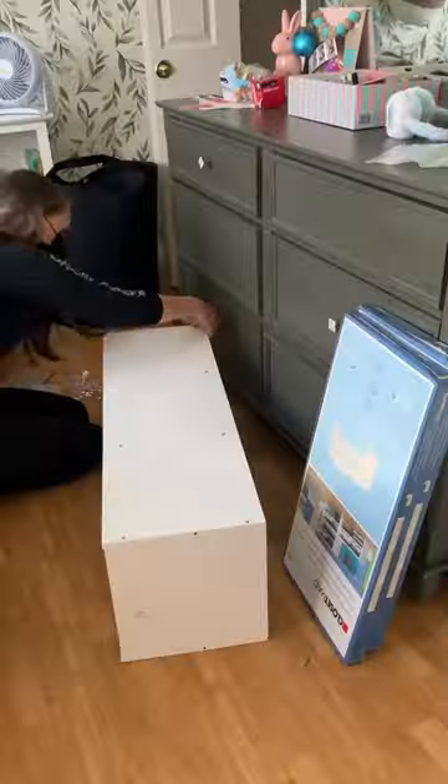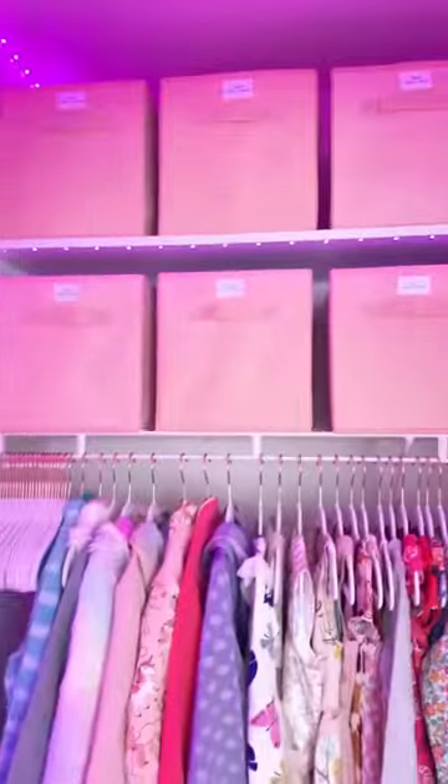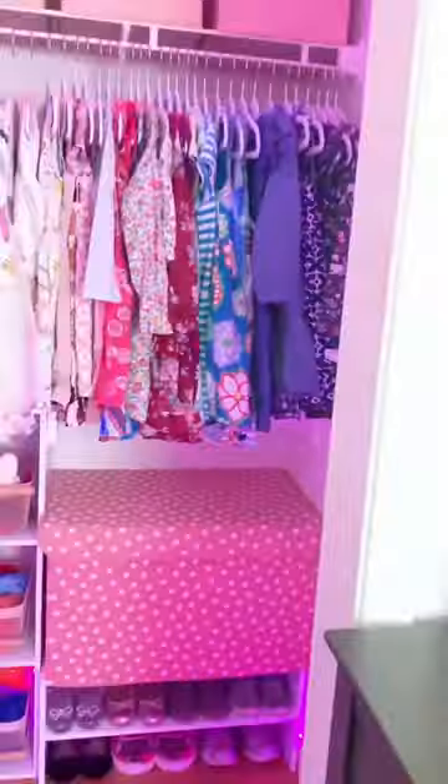My favorite closet was for their 5-year-old daughter. I had so much fun adding LED lights and more decorative elements to make it both a pretty and functional space for her.